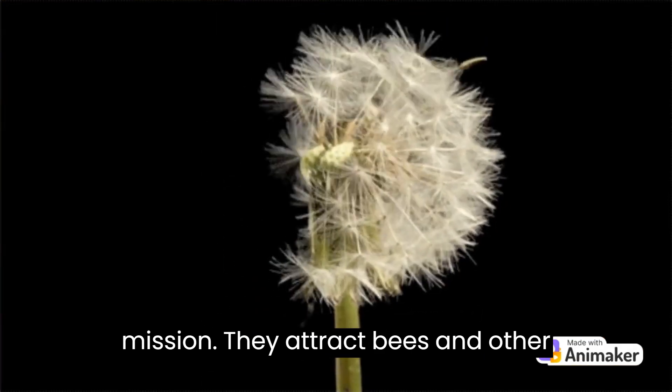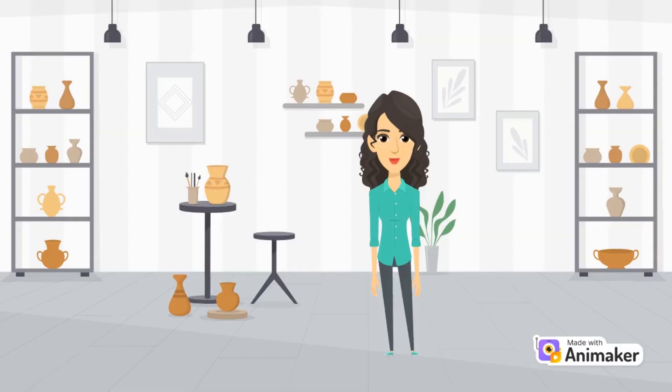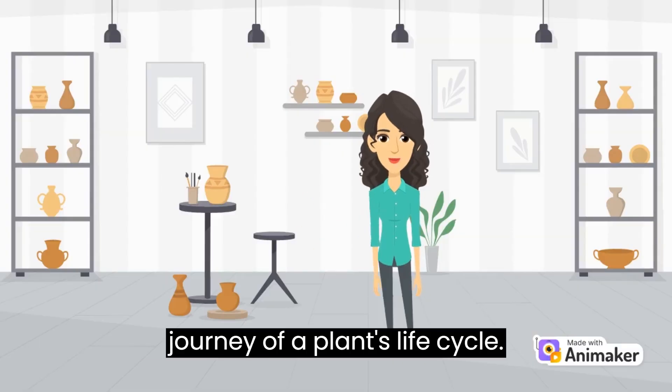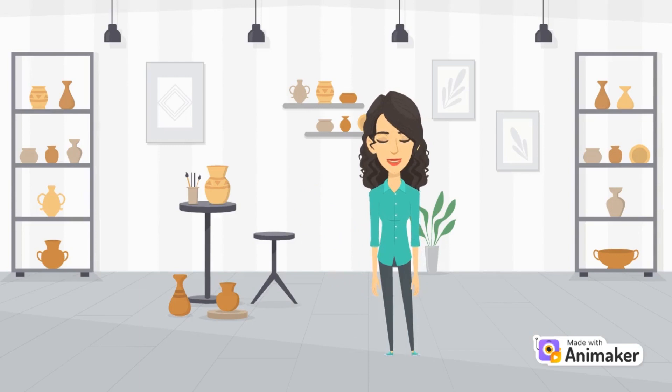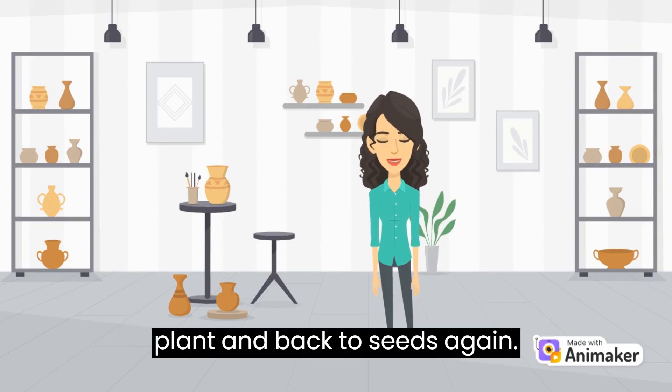After the flowers have been pollinated, they transform into something new — seeds. And there you have it, the incredible journey of a plant's life cycle, from a tiny seed to a beautiful flowering plant, and back to seeds again.